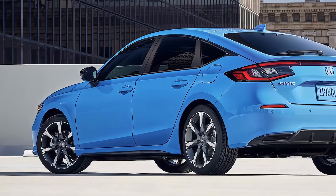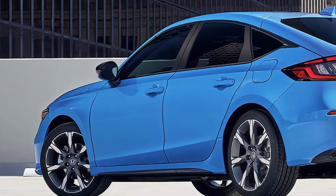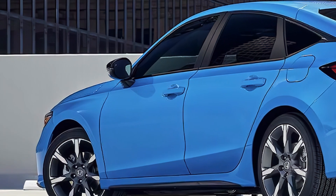Flowing body lines connect to a sleek rear, featuring a small spoiler, prominent taillights, and a rounded bumper for a dynamic look.